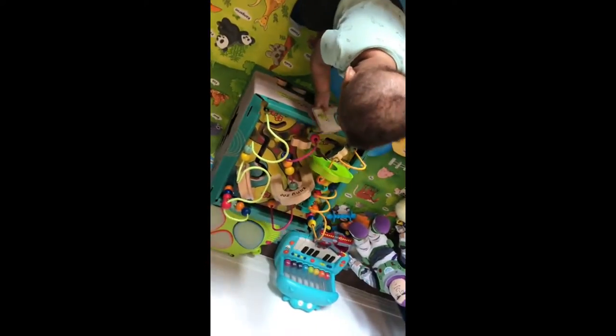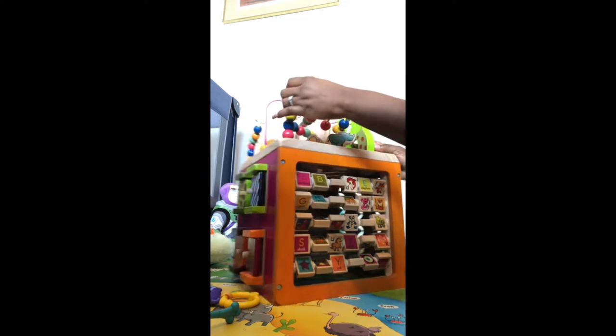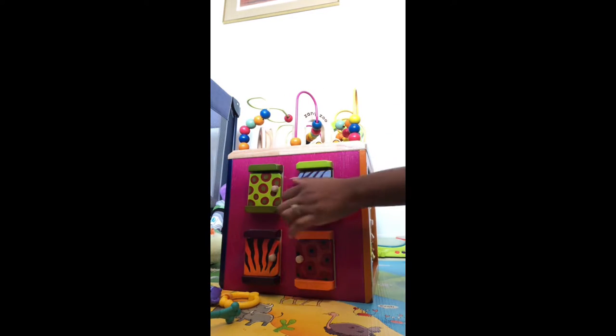New toy alert! JJ has turned eight months so he has a new toy — it is called the Zaninsu. It has different compartments to play a whole lot of activities all the way around. There is some alphabet, some doors, and activities throughout.